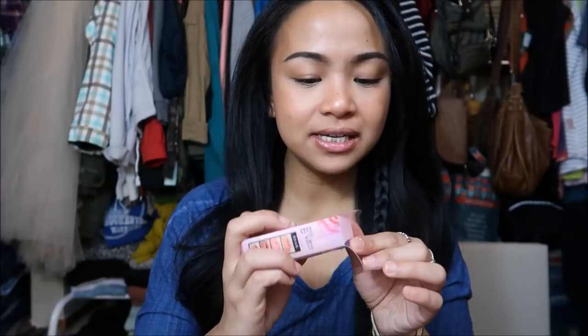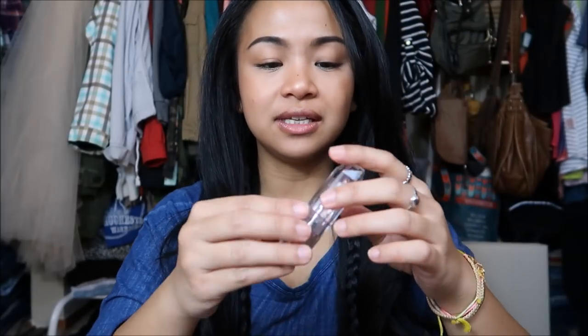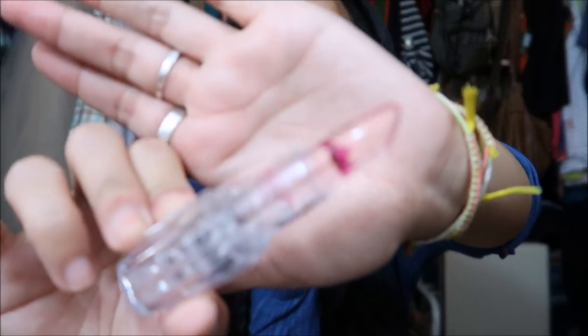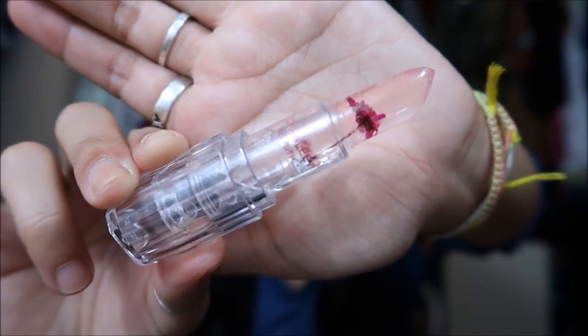I know I'm so late on stuff like this, but this is the flower lipstick that has the flower on the inside. It looks so cool. Smells like an air freshener, but I guess I can give it a try — might mess my lips up.